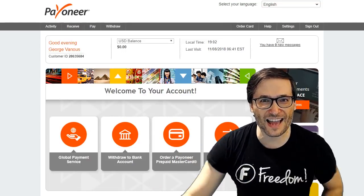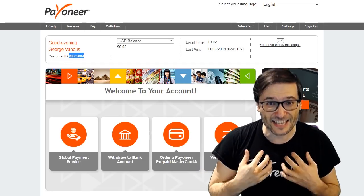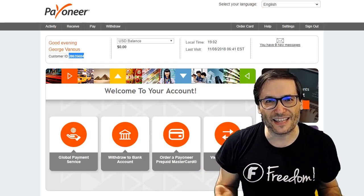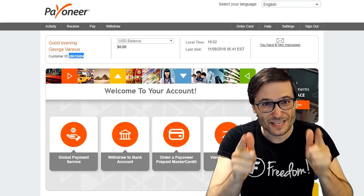Here is my Payoneer account. The key is this customer ID — that is what you need to send to us by emailing support at freedom.tm. Send us this customer ID and that will allow us to send you the invitation.